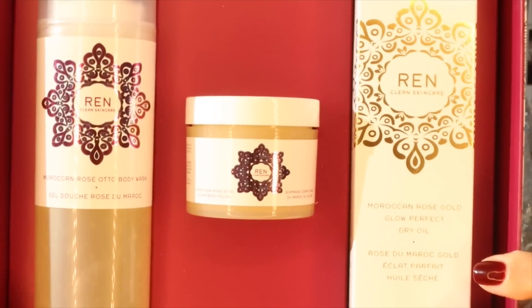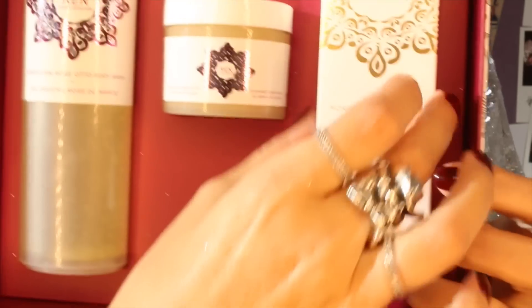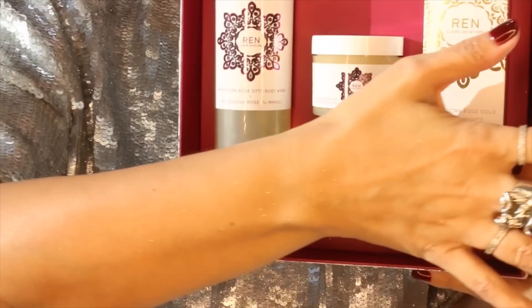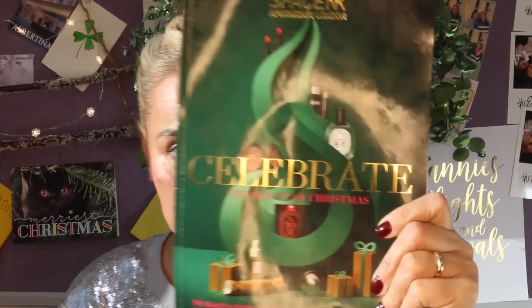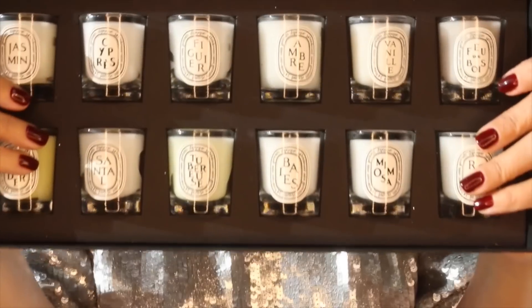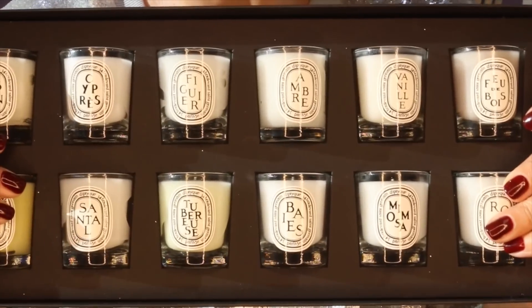You get the Rose Shower Gel, Moroccan Rose Scrub, and Moroccan Rose Glow Perfect Dry Oil. I did attempt to put this oil on so you could see, but my shimmery top shimmered all over it so now I look like a sparkle. As I mentioned at the beginning, if you're unsure, get yourself down to the store and pick up the catalogue — also a blooming good read, by the way. And when in doubt, diptyque it out — get yourself one of these, split them into sets, Bob's your uncle.